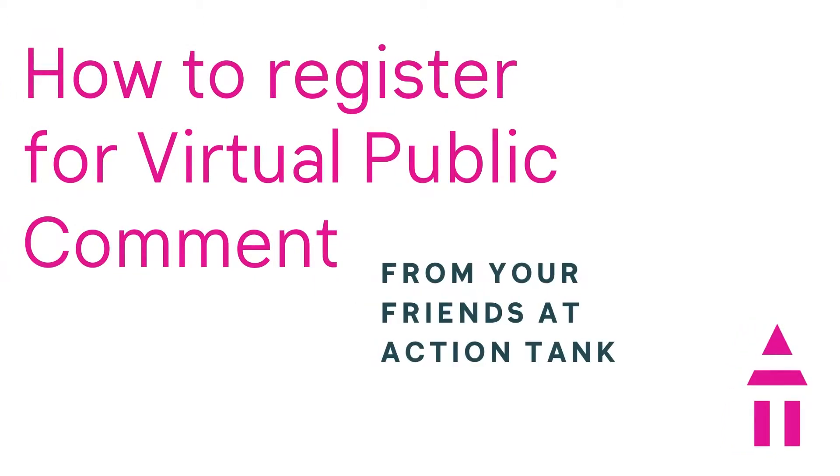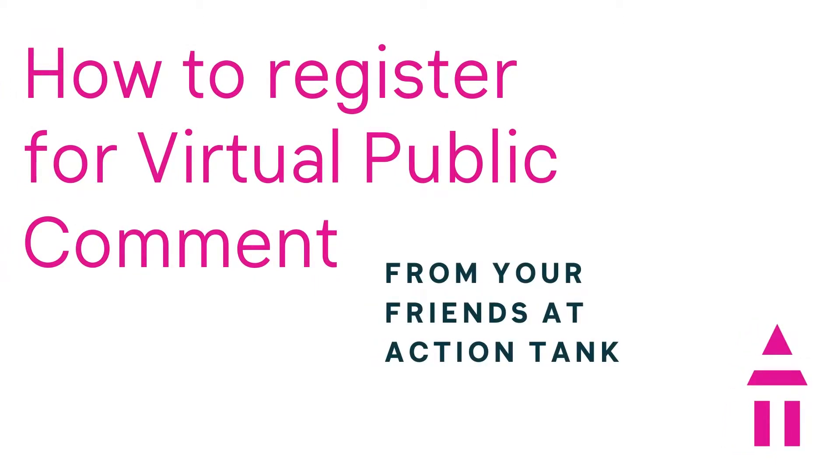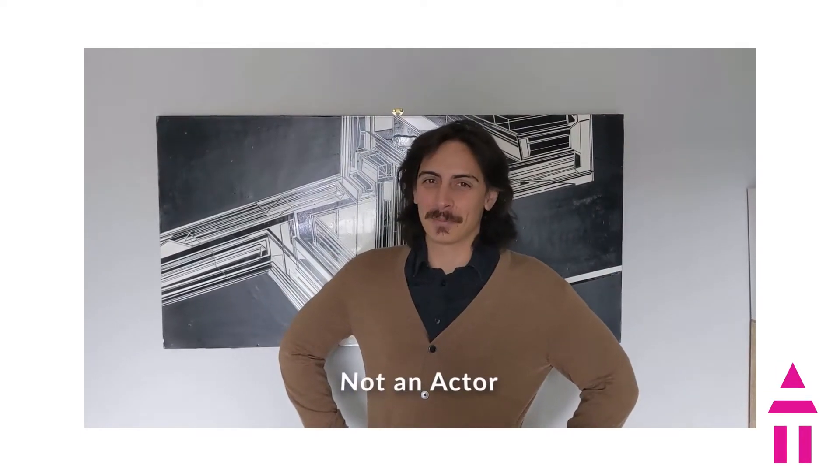That's why we don't need to do a makeup tutorial — Civic Health is already super sexy. Hi! I'm unpaid actor Hunter Muller. You might know me from such action-tank tutorials as...